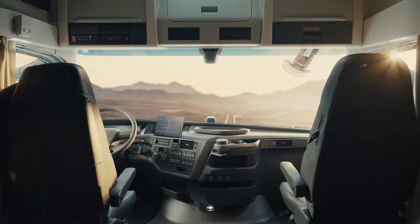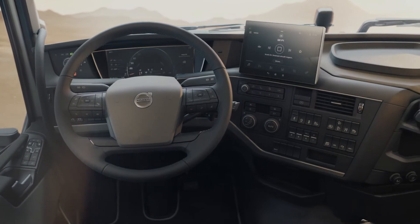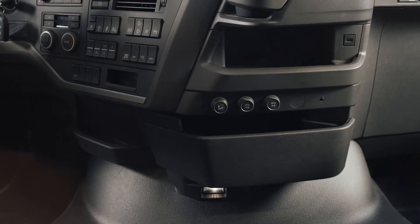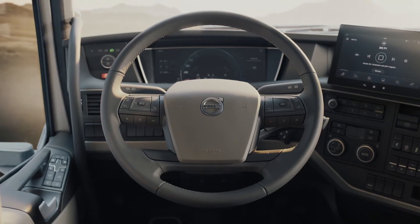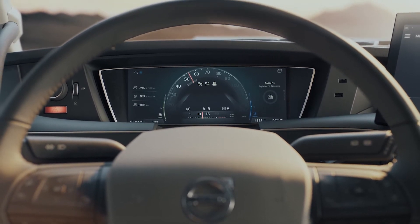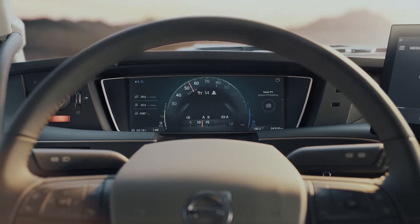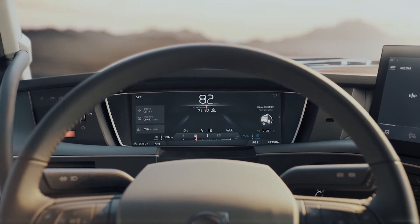Everything is easily accessible to the driver for a more comfortable work environment. Your devices are easy to reach with added open storage featuring motion sensing lighting. Information in the cluster is now easier to view and access with a high resolution display and intuitive interface where you can toggle between four predefined screens depending on your situation.